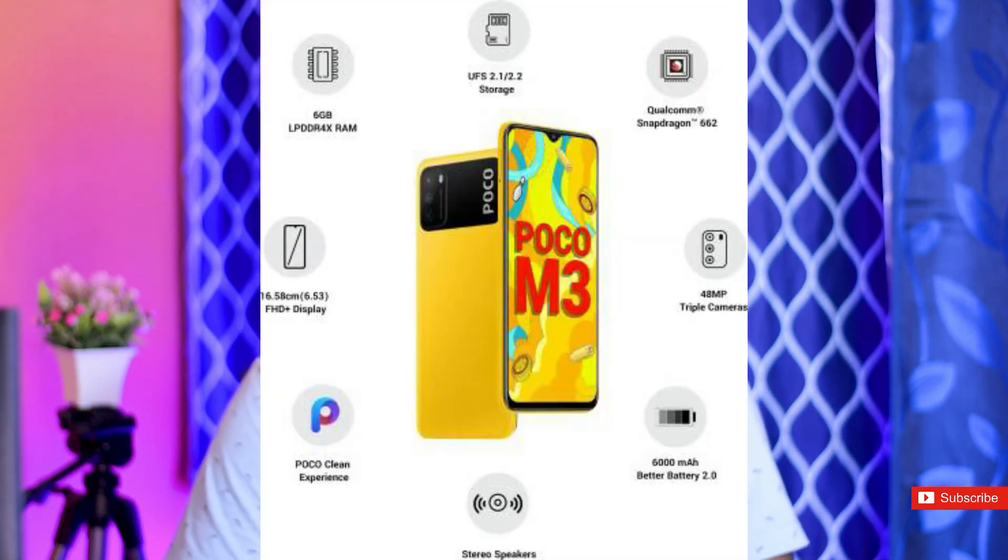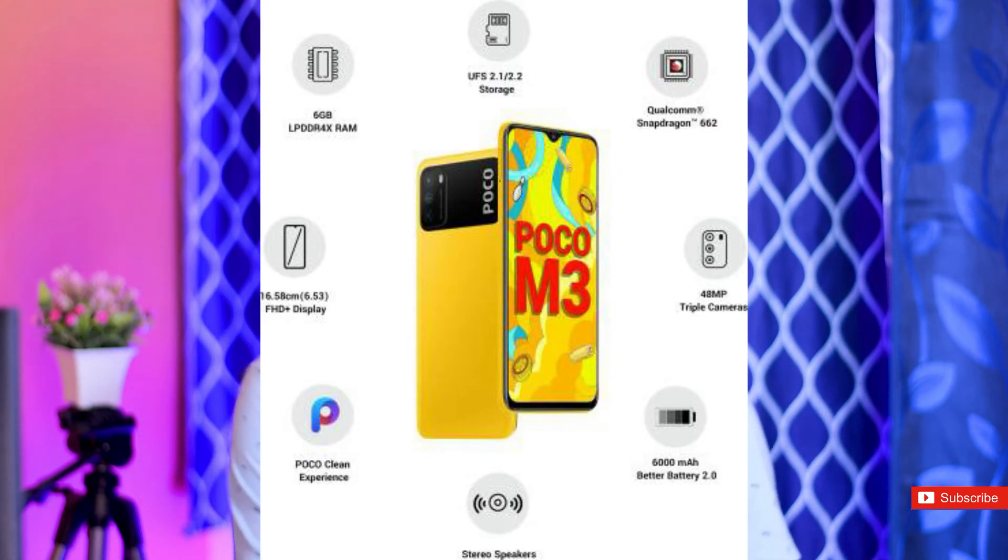In the last and final, we have the Poco M3. In that price, this mobile is the best mobile. We have a 6.53 Full HD Plus IPS panel — the same display as others in this range. We have 3 cameras: 48MP with aperture 1.8, 2MP macro, and 2MP depth.